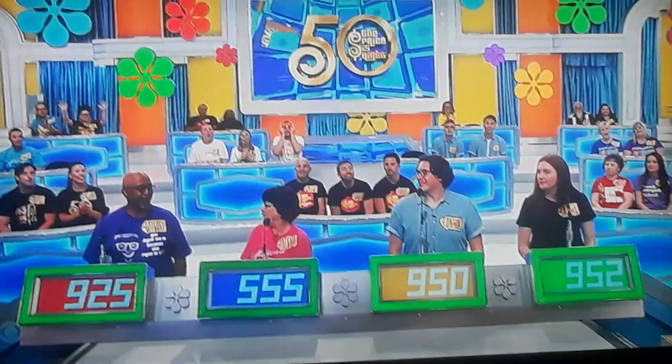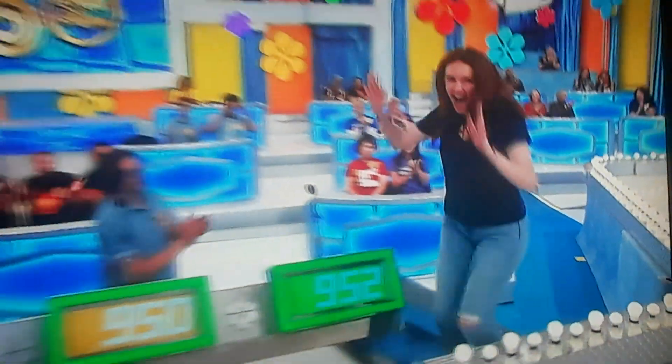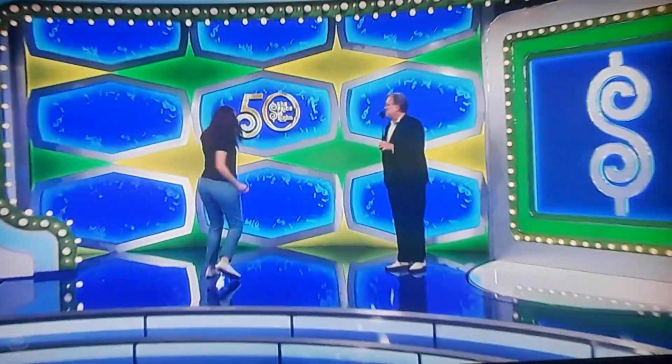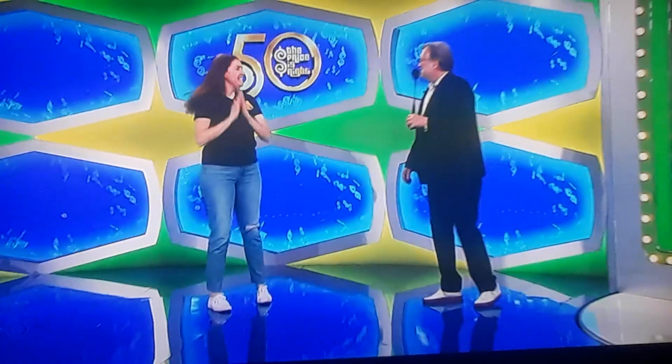Actual retail price: $1,126. Blair! Hi, Blair, right there on the dollar sign. So nice to meet you. Thank you. Congratulations. Thank you. How about that?